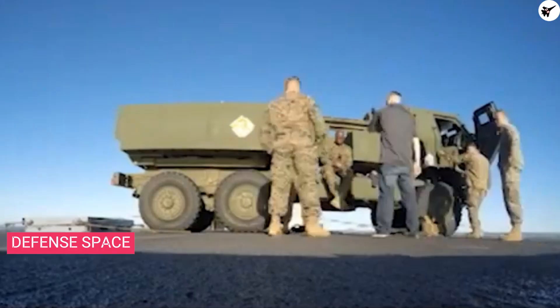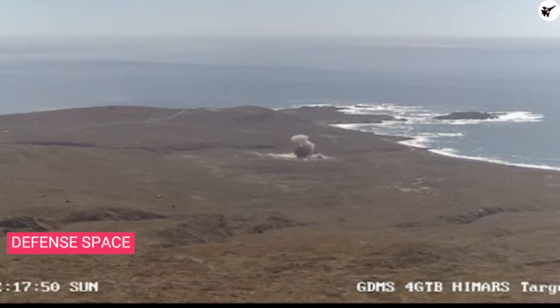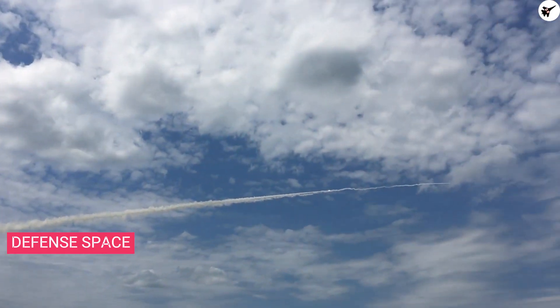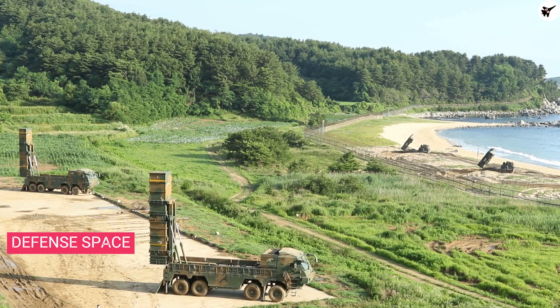If Ukraine receives these missile systems, it would be helpful in targeting hardened command posts and supply depots. However, although the range is around 300 kilometers, it may not be sufficient for fielding against Chinese targets in the Pacific. The limited range would make it difficult for the US to deploy these systems within reach of Chinese targets, and the ever-growing threat from China demands a missile with longer range.